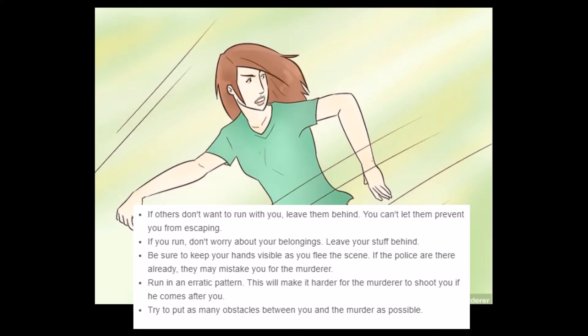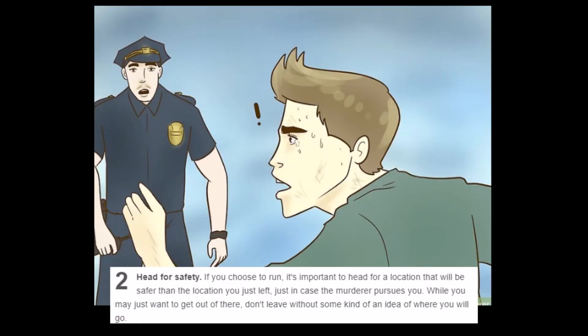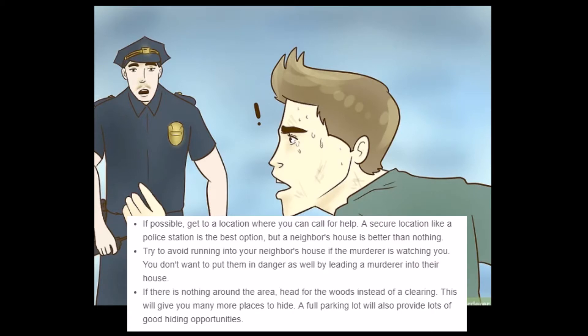'Try to put as many obstacles between you and the murderer as possible.' How does that work? You run by and push a shopping cart in his way? Throw people in his way? So you're slowing down to move things. 'Head for safety.' That's sound advice — if you choose to run, head for a location that will be safer than the one you just left. 'A secure location like a police station is the best option, but a neighbor's house is better than nothing.' Another house that the murderer can break into — yeah, bring the murderer to them.